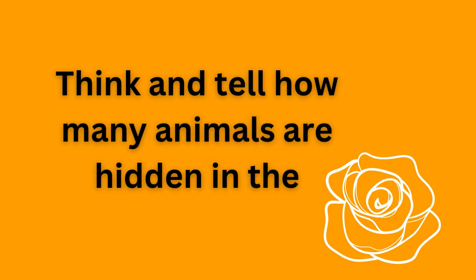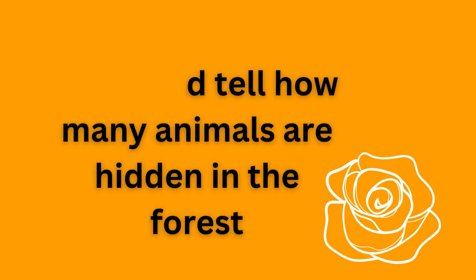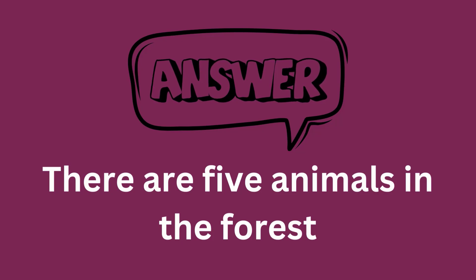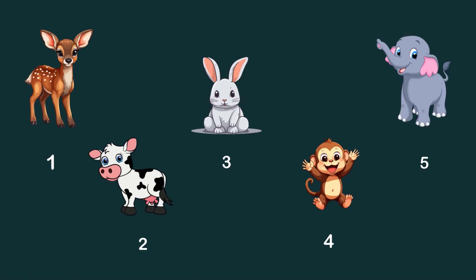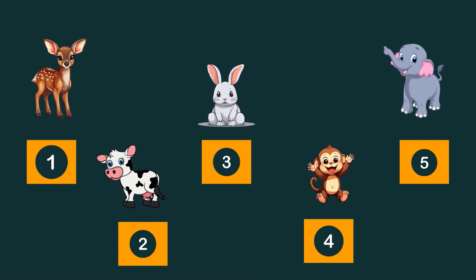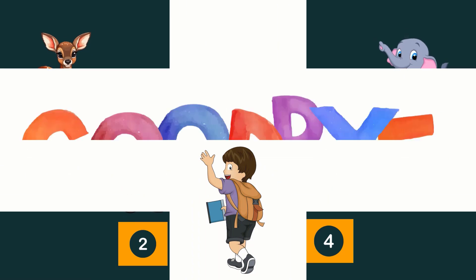Think and tell how many animals are hidden in the forest. There are five animals in the forest: deer, cow, rabbit, monkey, elephant. Goodbye.